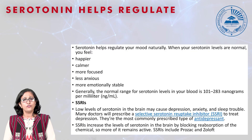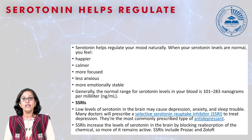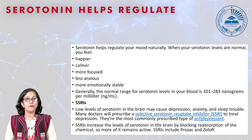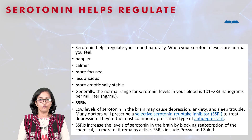Serotonin helps regulate your mood naturally. When your serotonin levels are normal — which is actually 101 to 283 nanograms per milliliter — you will feel happier, calmer, more focused, less anxious, and more emotionally stable.